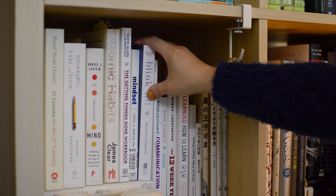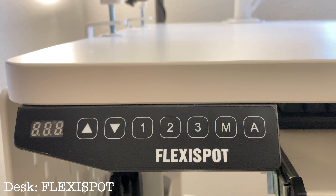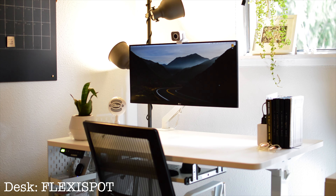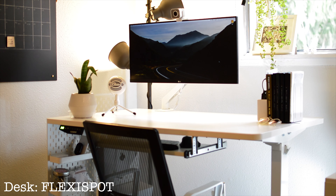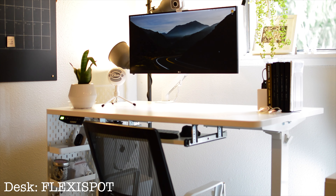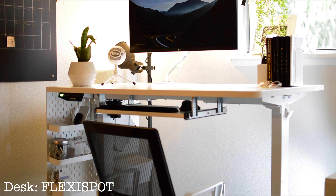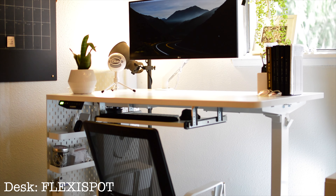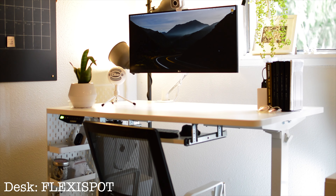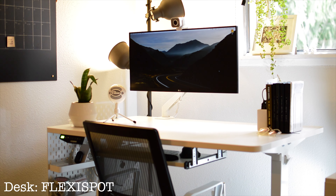Now it's time for a detailed desk tour. My desk is called Flexispot, and it's a standing desk. During the pandemic, standing desks became increasingly popular for their health benefits and I definitely feel that. Since I started using a standing desk, I experienced fewer backaches and fatigue. And strangely, when I'm standing I feel more focused. I usually pair this feature with the Pomodoro technique, standing for 25 minutes then sitting for the next 25.